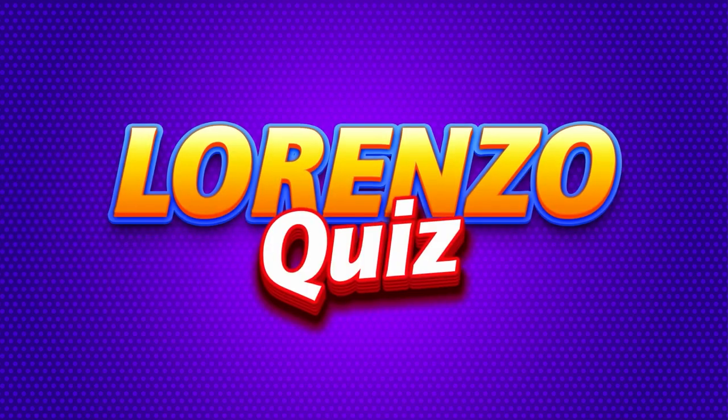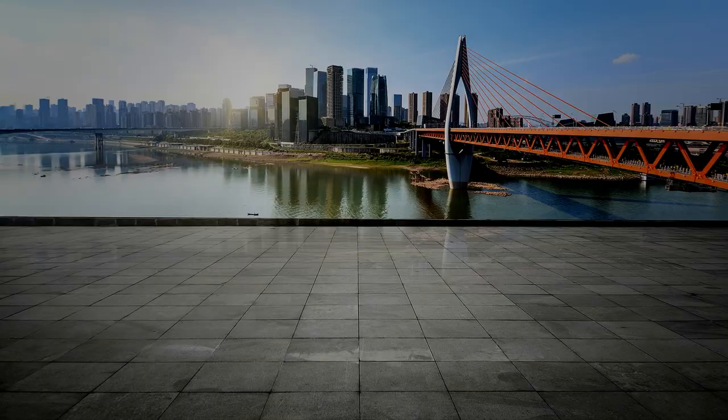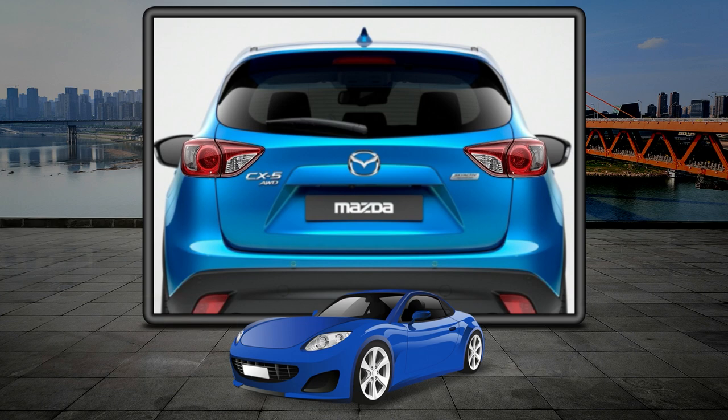Lorenzo here. Welcome to another interesting quiz — guess the car by the rear light. The rules are simple: we'll show you a shape of a rear light of a car and give you three options. You'll have to guess which car the taillight belongs to. You'll get 10 seconds to guess the right answer. Let's go!